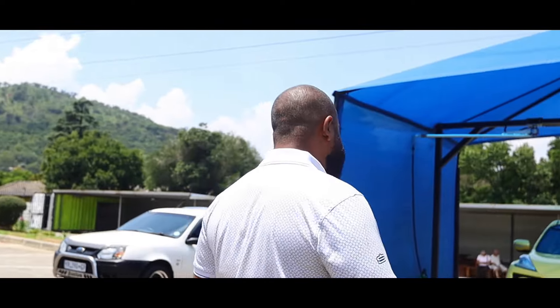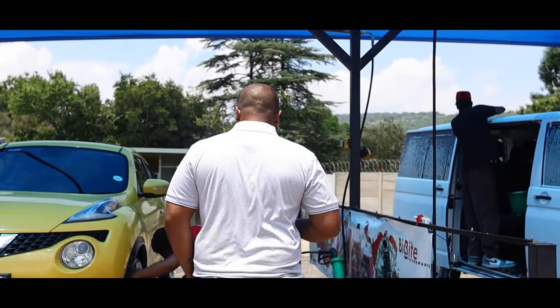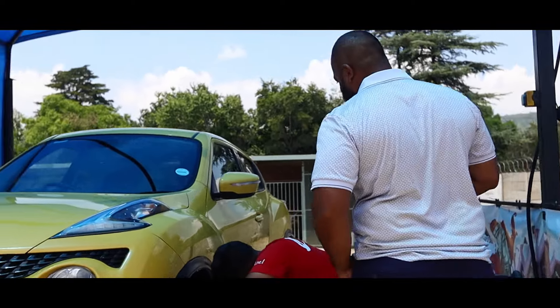A day in the life at Big Bite guys. We got Raul busy here with a deep clean on the rims. You can see this man is getting his mind in action on a Monday.